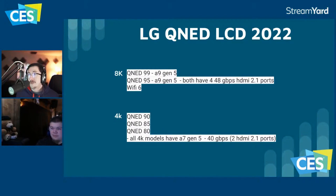For the QNED lineup, there are going to be five different models this year. There was mention of a QN95 QNED, but further investigation couldn't confirm a US launch — it may be a different region TV. The A9 Gen 5 processor is only going to be on the 8K models again; it won't be on the 4K. They're still going with the A7 Gen 5 for 4K, which is considered a big mistake.